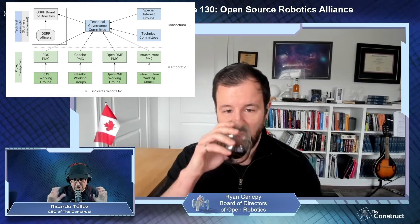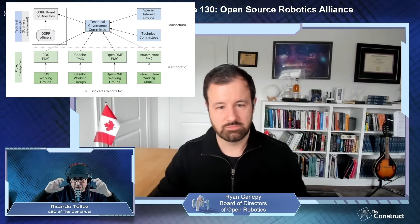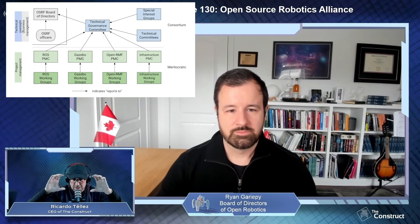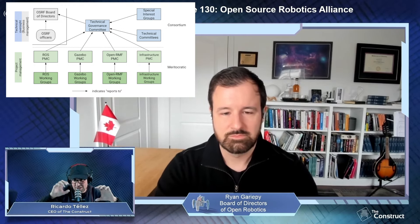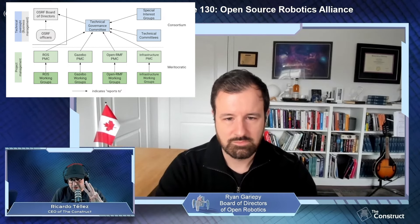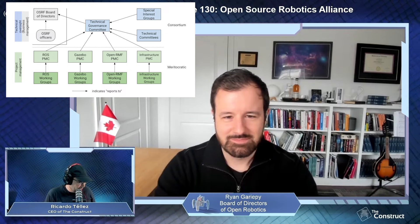Ricardo: To summarize: the TGC manages the budget and decides which projects are assigned a budget, and that money can be assigned to the PMCs — the four projects you mentioned: ROS, OpenRMF, Gazebo, and infrastructure. And my question is: what is the incentive for the people in those committees to deliver their work? If it was previously their job as hired staff of the foundation, but now they are not hired — why would they do it?